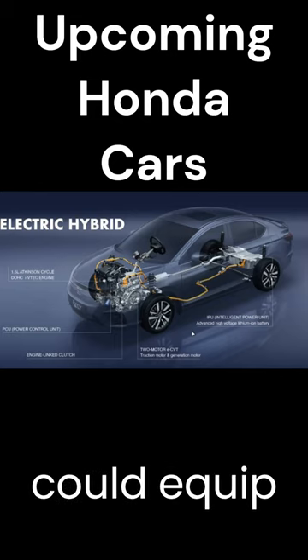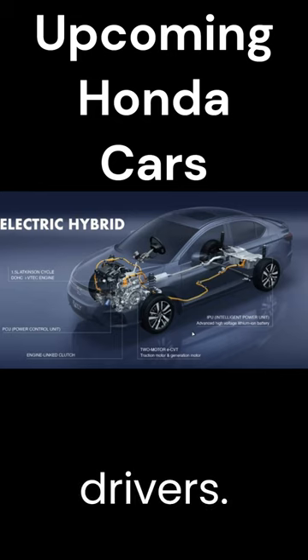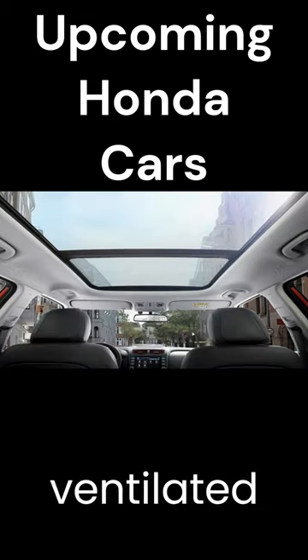Features: Honda could equip the Elevate SUV with a big touchscreen system, a digital driver's display, a single-pane sunroof, wireless phone charging, and ventilated front seats.